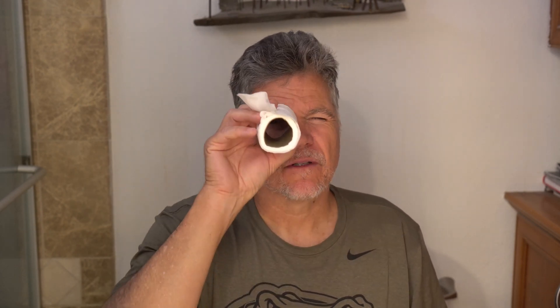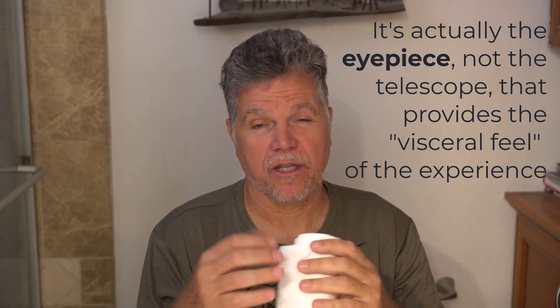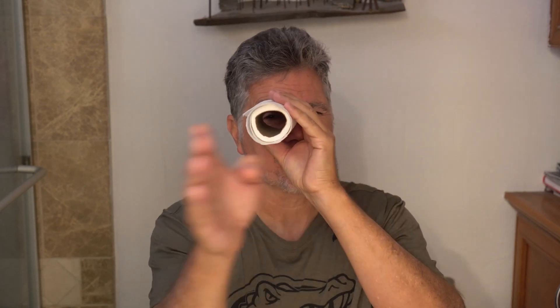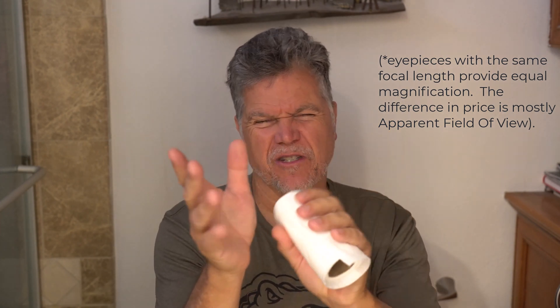Telescopes: the moment you put your eye on an eyepiece, you're going to see less than your full field of vision. One of the things that's really important in the experience of looking through a telescope is the eyepiece's apparent field of view — the broader and wider it is, the better the experience. For the same magnification, you can see narrow or wide; they start at about 40 degrees and go all the way up to about 110 degrees.